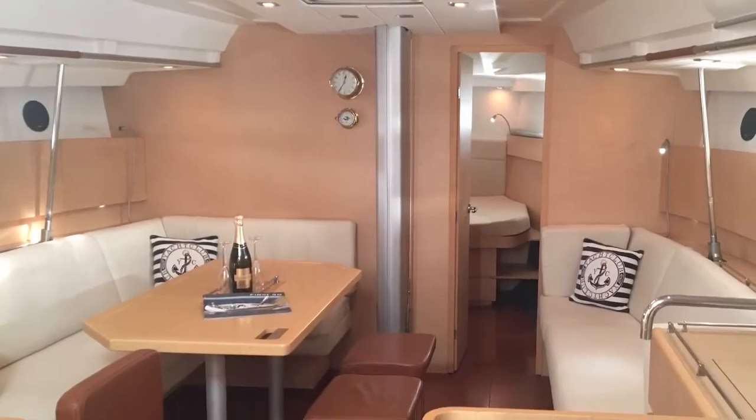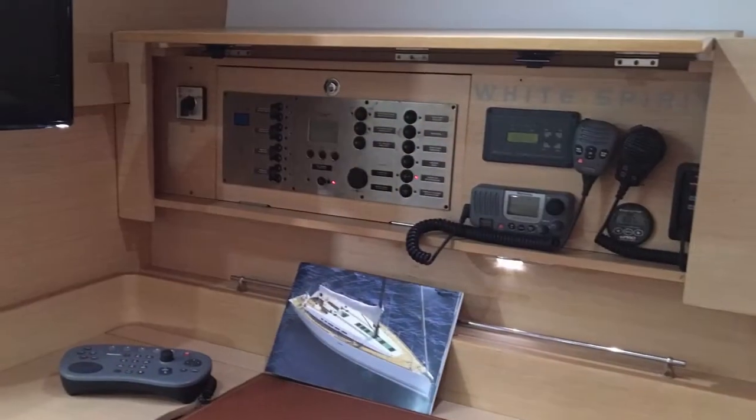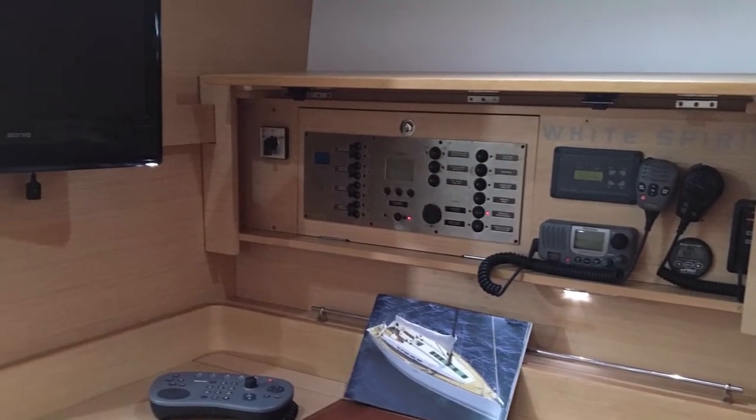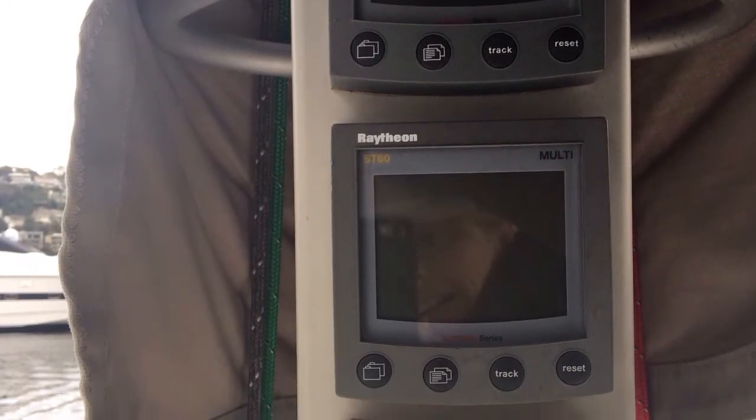White Spirit has a really impressive electronics package with Raymarine instrumentation throughout — an E120 colour chart plotter in the cockpit with flat-screen TV remote relay at the chart table. She also has ST290 autopilot and cockpit instruments with three mast-fitted jumbos.